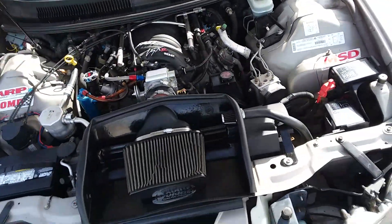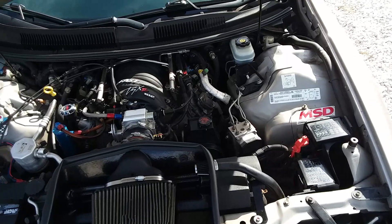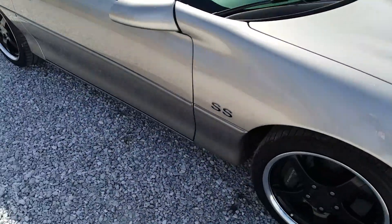We basically just did a hand clean on the motor because I didn't want to do much else to it — there's a lot of stuff in there. Anyway, 2002 Chevy Camaro SS 35th Anniversary car.